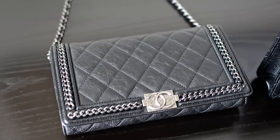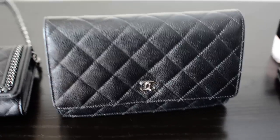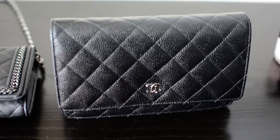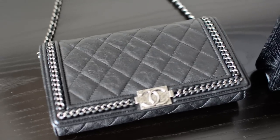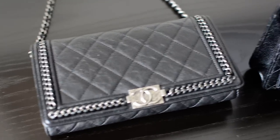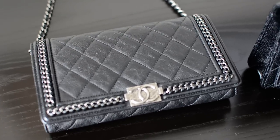My initial hesitations were that I also just got this one here — the Chanel classic wallet on chain in silver hardware. You can see that the coloring is very similar, but in terms of its aesthetic and the way that it feels in use, it's quite different, so I feel like having both in my collection is very justified.